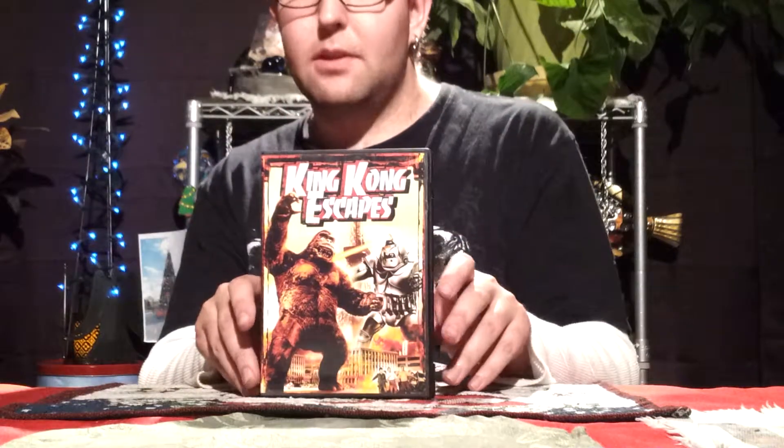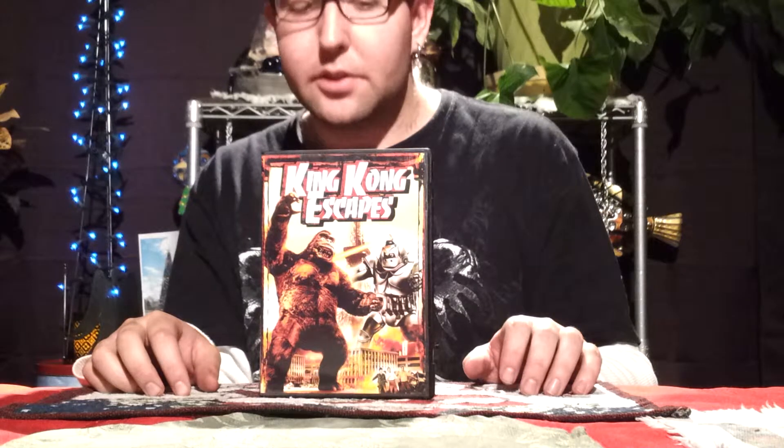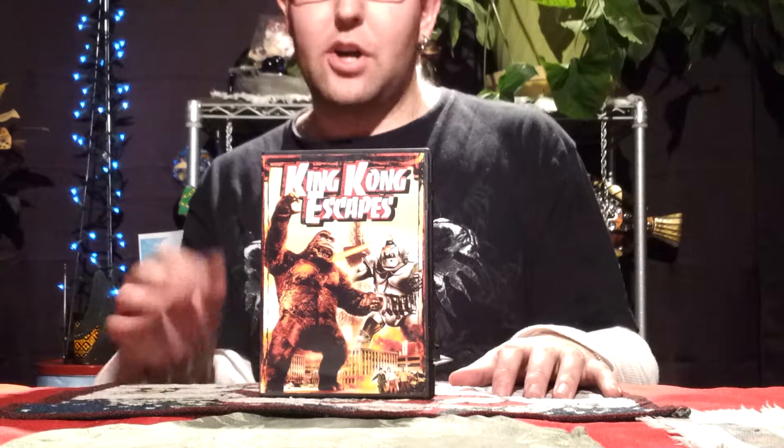King Kong Escapes is actually a very decent film. I like it, even though I'm not a fan of King Kong. It is very watchable, it's entertaining. And I highly recommend, if you haven't picked it up yet, you find it. I do know that when I got this I bought it with King Kong vs. Godzilla, because they were sold in a pack together. I don't know how hard King Kong Escapes is to find nowadays, but if you can find it for a decent price, definitely pick it up and add it to your collection.